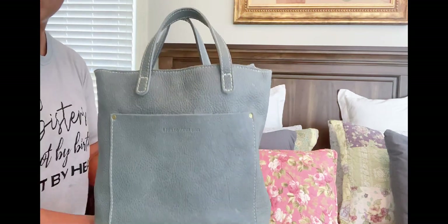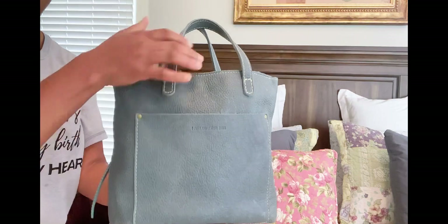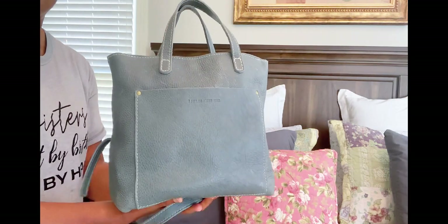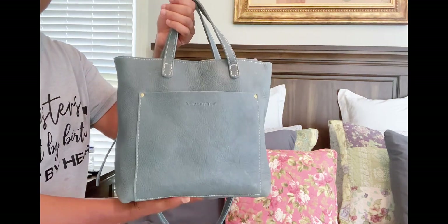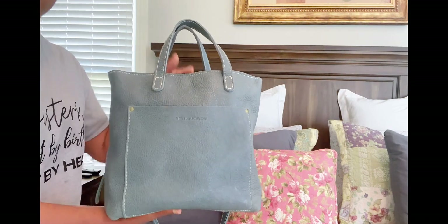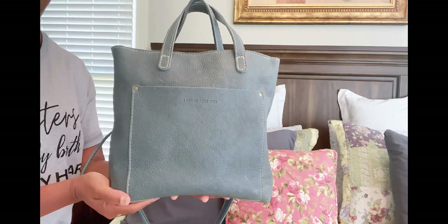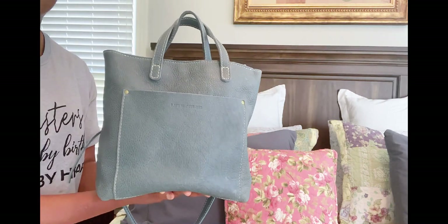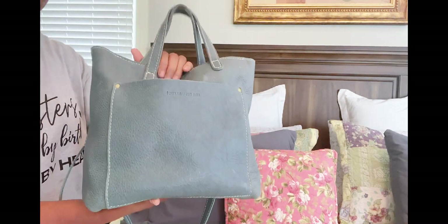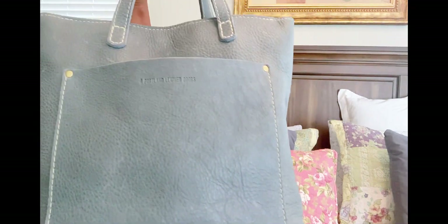I have owned this bag for about a year now and I have used it consistently. I wanted to talk about the wear and tear and how it's been holding up, and whether I still plan to keep it in my collection. The medium size I find to be the perfect size. If you're just running out on the weekends or even during the week, you can actually pack this bag full and take it with you. The leather has really softened up and is really beautiful. This is a pebbled leather and I'll zoom in a little bit closer so you can see the pebbles.